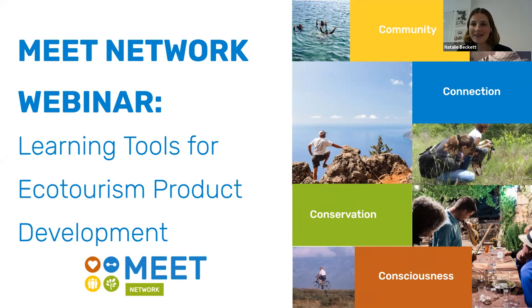Good afternoon everyone, we can see that everyone's slowly joining and we're just letting everyone in through the waiting room, but I think we'll get going and get started with the webinar. Welcome to the MEAT Network webinar: Learning Tools for Ecotourism Development in Mediterranean Protected Areas. We have lots of people from all around the Mediterranean joining us today. We're really excited to share the work of MEAT Network and to celebrate the launch of our new online learning course.